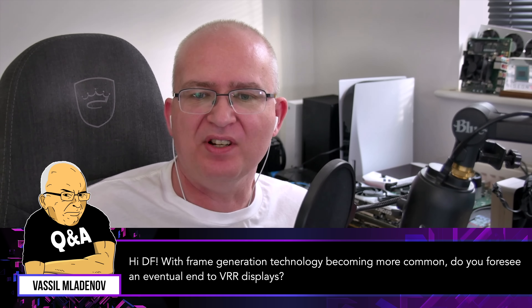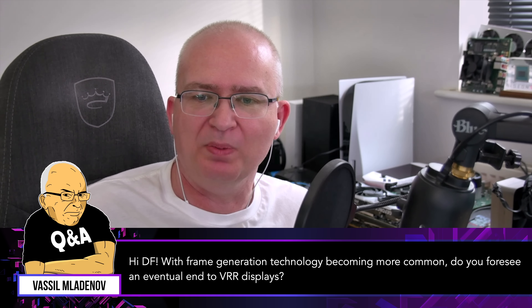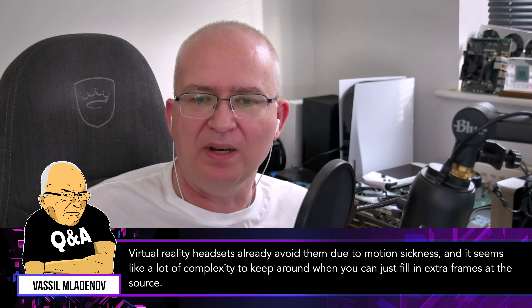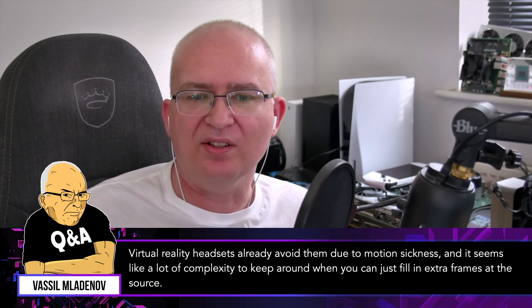Hi DF! With frame generation technology becoming more common, do you foresee an eventual end to VRR displays? Virtual reality headsets already avoid them due to motion sickness, and it seems like a lot of complexity to keep around when you could just fill in extra frames at the source.